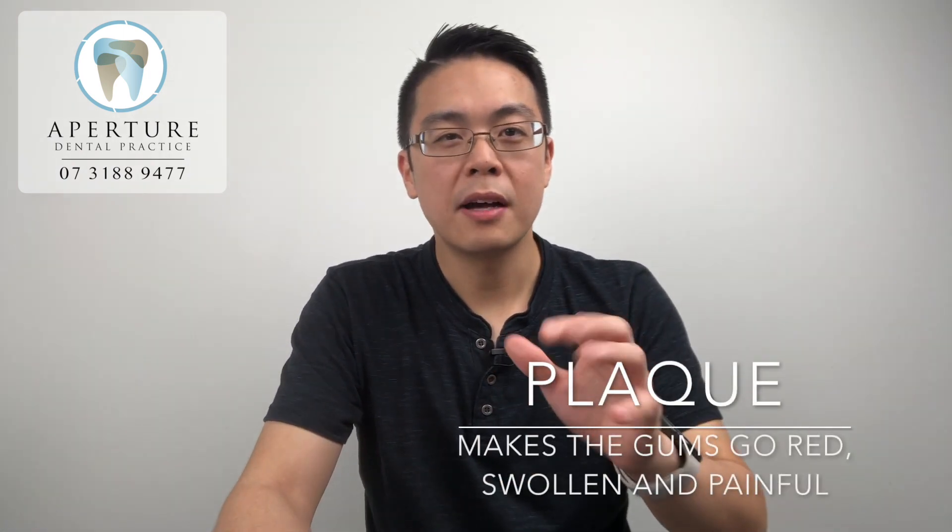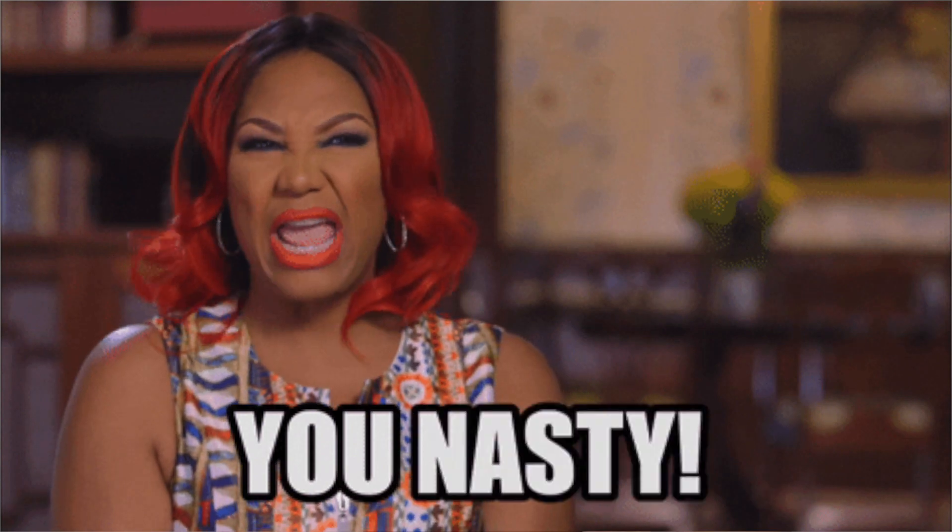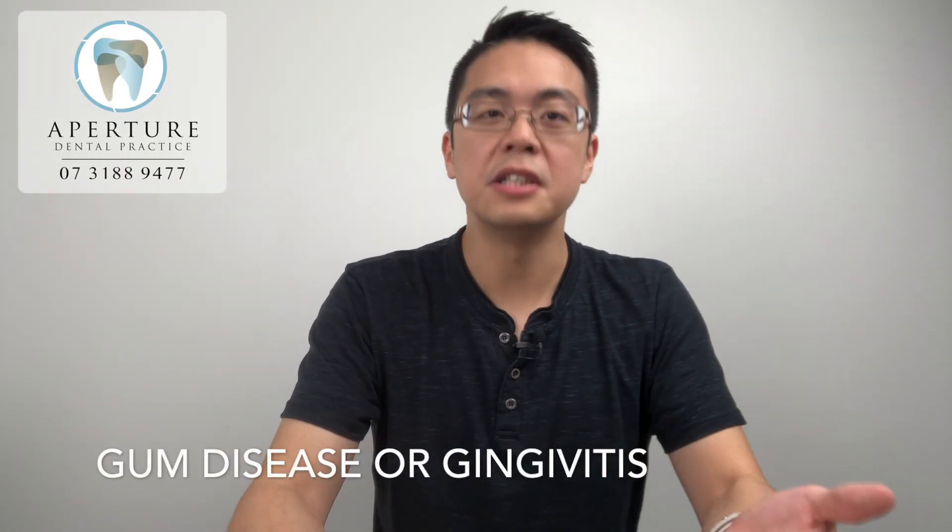In the mouth, this is what we call plaque. This type of soft mushy plaque makes the gums go red, swollen, and sometimes painful because it reacts to the nasty bacteria in it. So when this happens we call this gum disease or gingivitis.